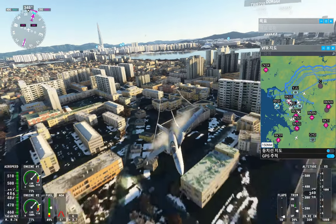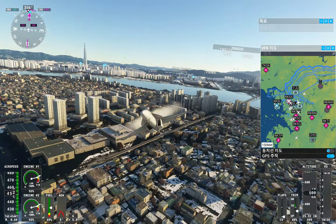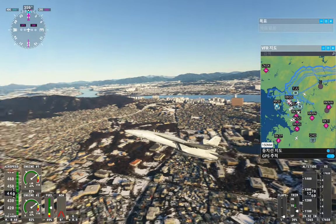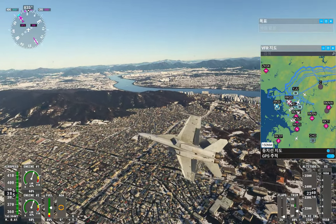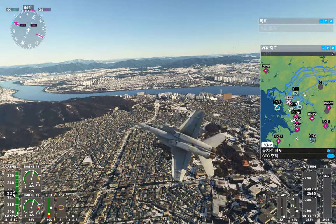Sol approach, Boeing Alpha Sierra X-ray Gulf Sierra, 300 feet. Boeing Alpha Sierra X-ray Gulf Sierra, Sol approach, QNH 2-Niner Niner 2, continue.